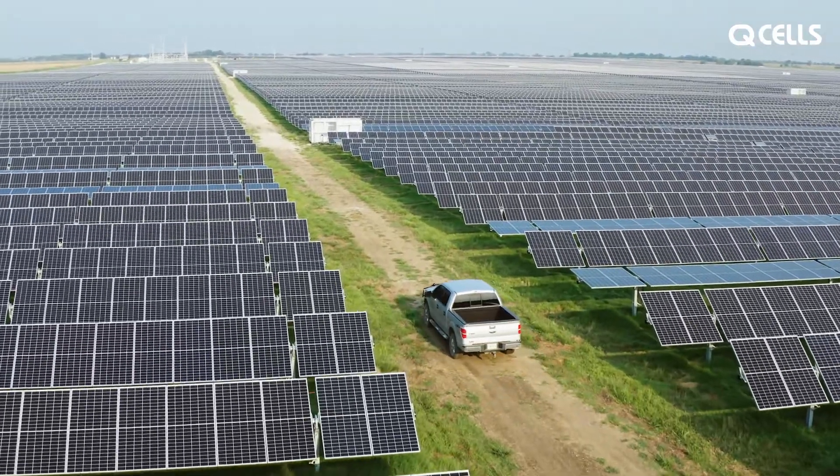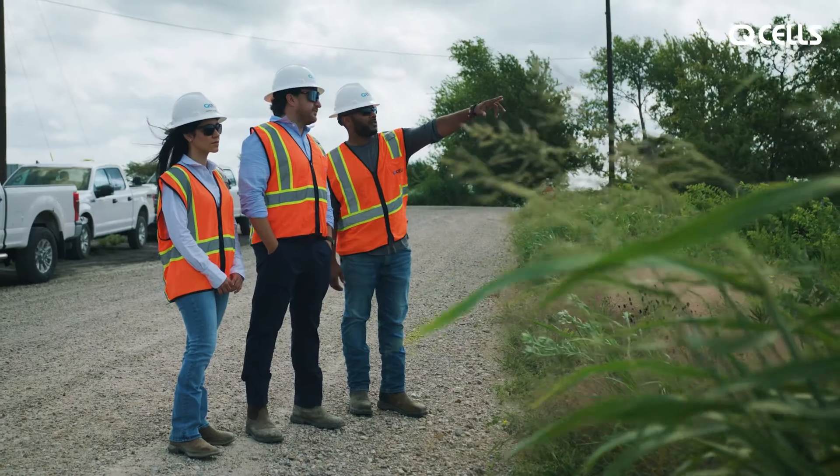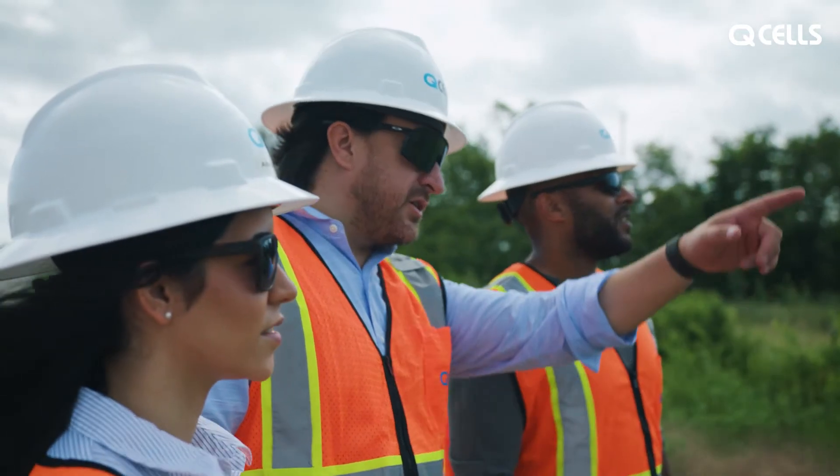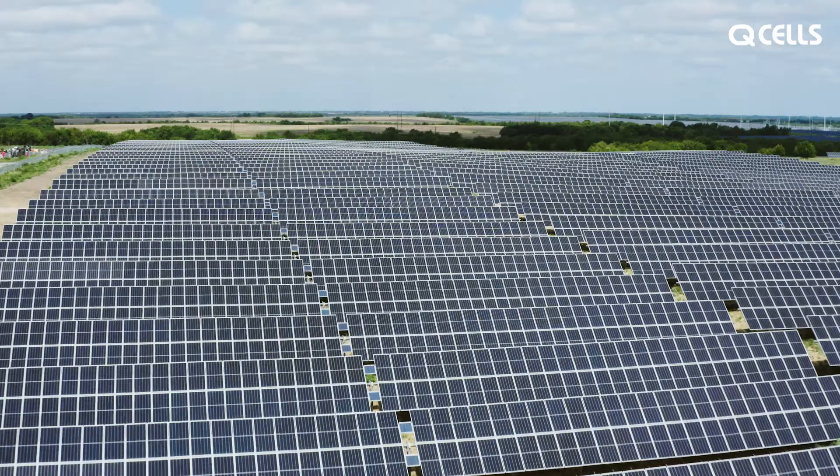The future is bright here at Hanwha Qcells USA. We are well positioned and capitalized to partner with developers who need our strong balance sheet and expertise in project development. Qcells' young energy and strong passion combined with the 69-year-old heritage of Hanwha Group is creating synergy for being a reliable solar project developer. From acquisition and development to optimization and management of a complete solar array, we're with you every step of the way, promising your projects long-term reliability, secure value chain, and financial bankability. Hanwha Qcells USA is delivering turnkey solar PV and storage solutions.